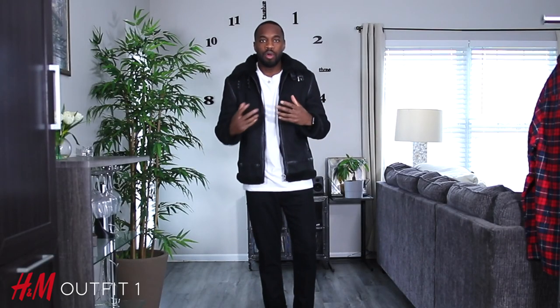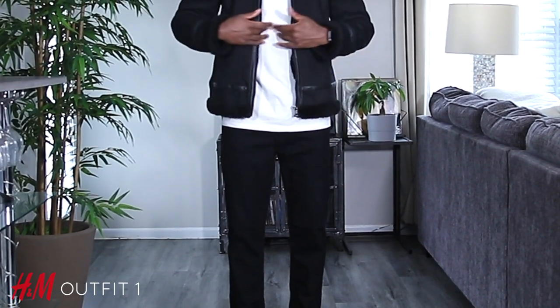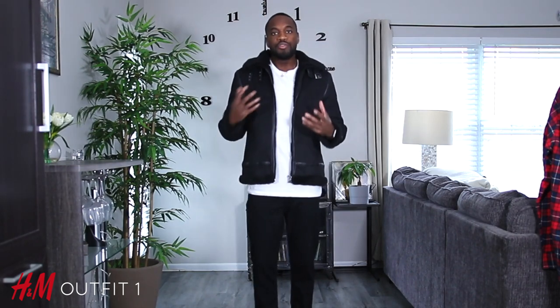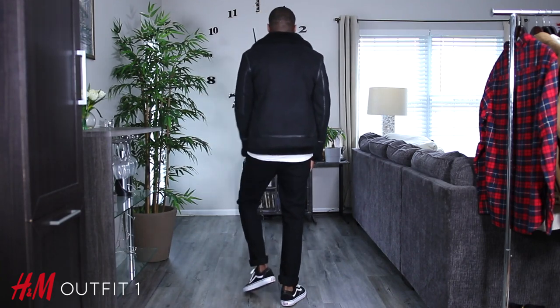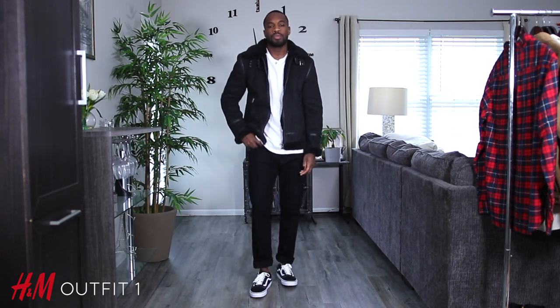Outfit number one — I took more of an achromatic approach to this one. Simple black and white: black jeans, white t-shirt, a black shirt and jacket, and some black and white old schools. This is a very easy outfit to pull off. The main highlight is the jacket, which cost about 80 bucks. For that price, it's really not a bad option — it is faux shearling. You can get something that costs more with real fur, but for this option, it's more environmentally friendly, and if we're just going for the overall aesthetics, it's an amazing option.